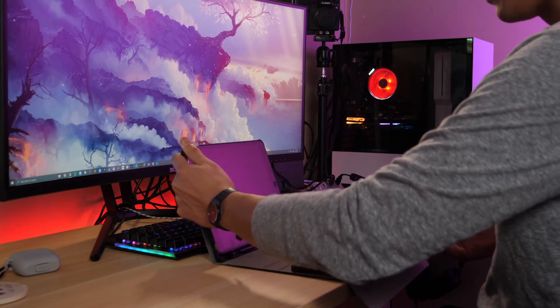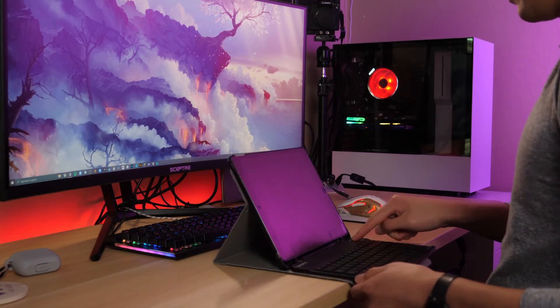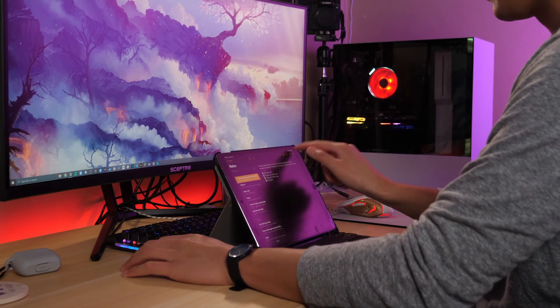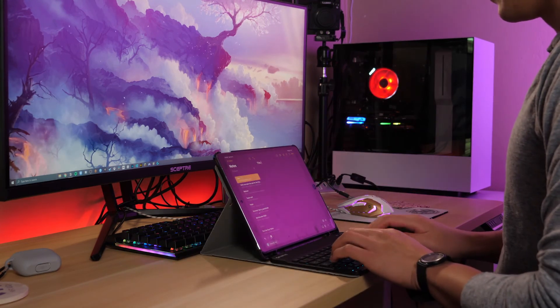I don't use this keyboard case as much nowadays, but back in college, I would leave my bulky laptop back in my dorm, and this iPad Pro and keyboard case combo would be my go-to daily driver. It was very convenient and quick to pull out of my backpack at the library or cafe on campus to take notes for class or answer some emails. It does also have a slot for the Apple Pencil, but mine currently doesn't fit as I have extra grips and accessories on it.